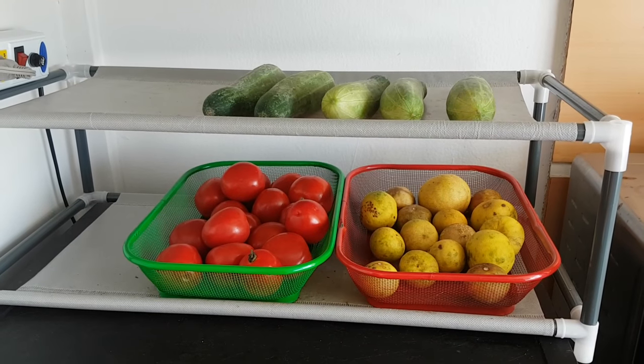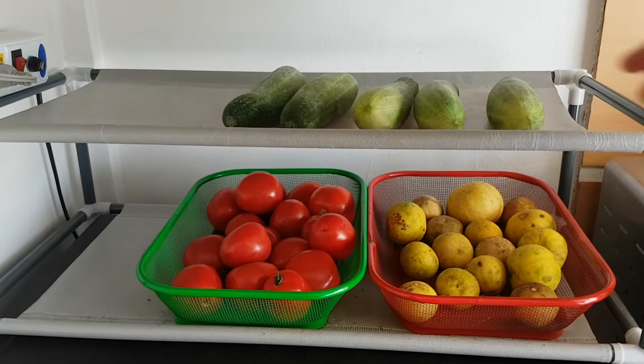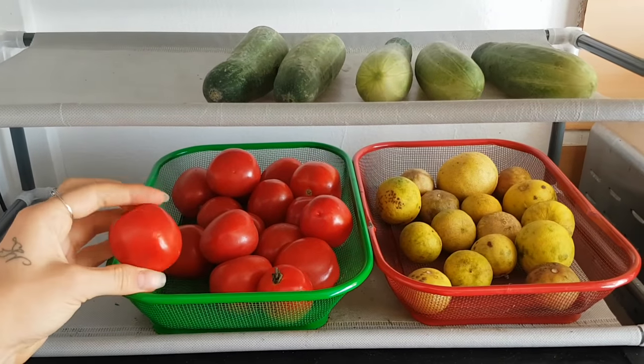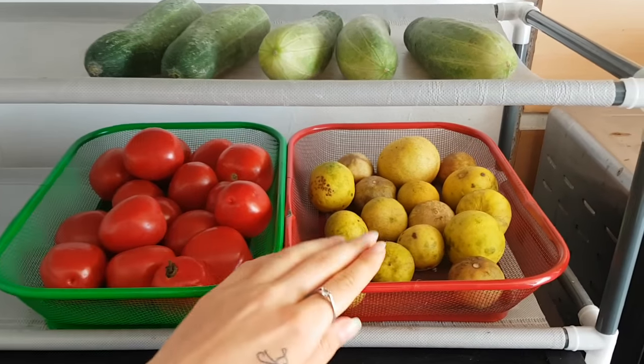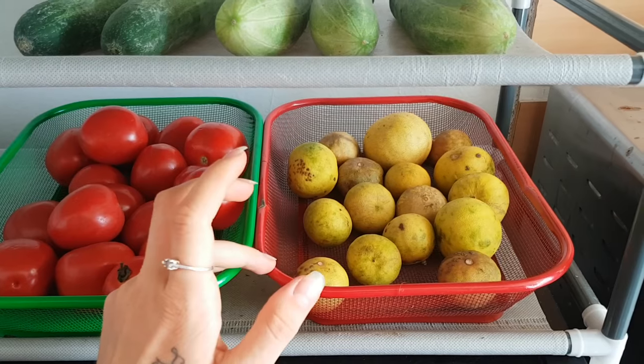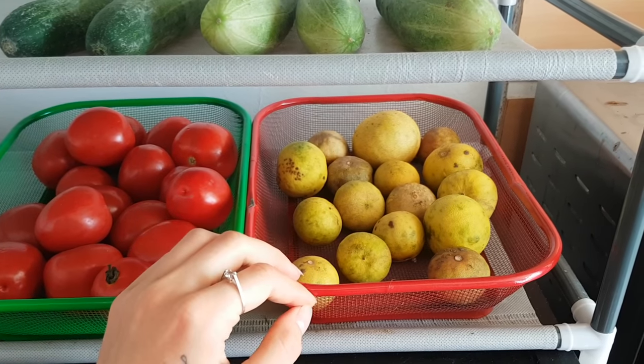On top of our fridge here we like to store our fresh fruits and vegetables. We have cucumber, a bunch of fresh tomatoes, and a lot of different limes because we like to squeeze lime juice into our water — it makes it really refreshing and satisfying.